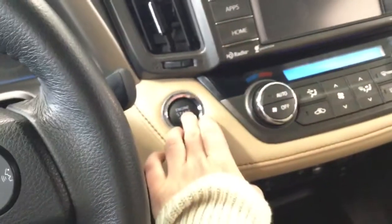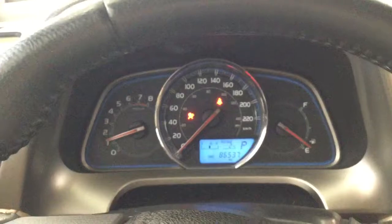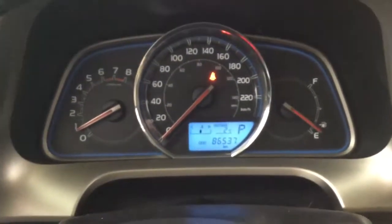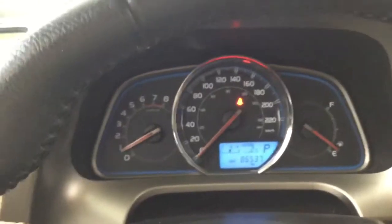To start up the vehicle, you just want to put your foot on the brake and press the start button, and we'll give it a second to light up. There we go — we've got 86,537 kilometers as shown on the speedometer.